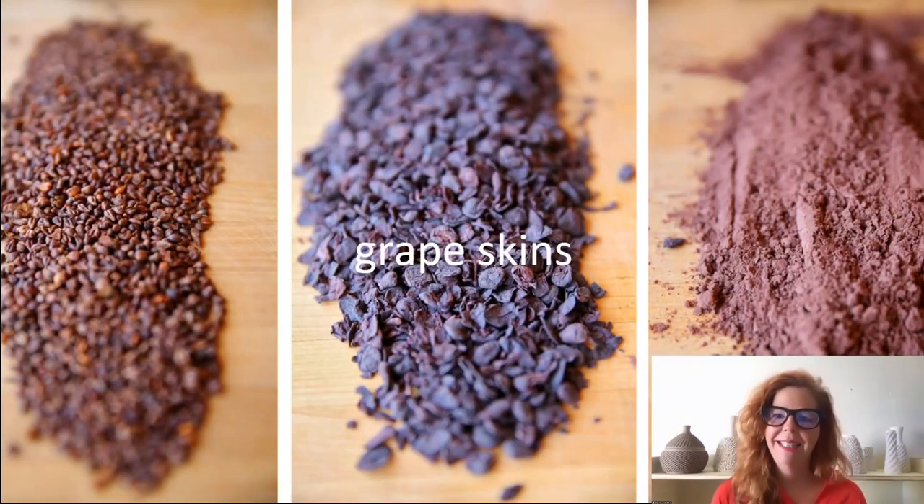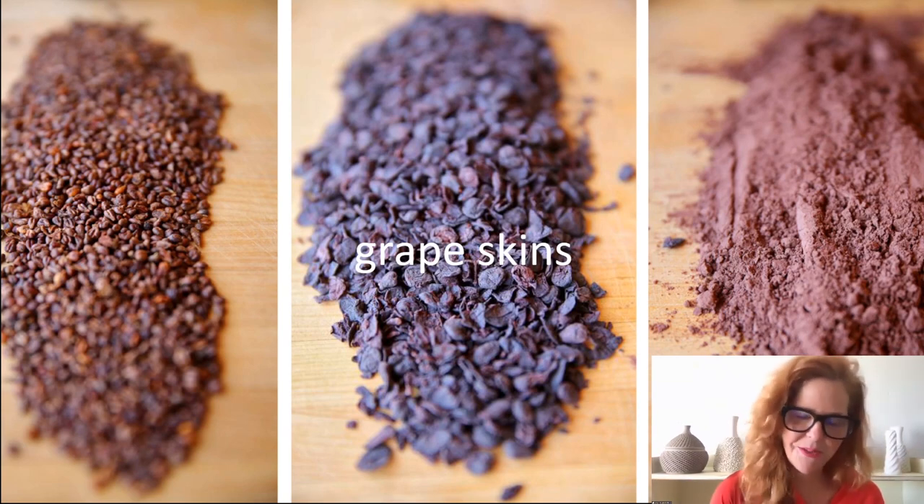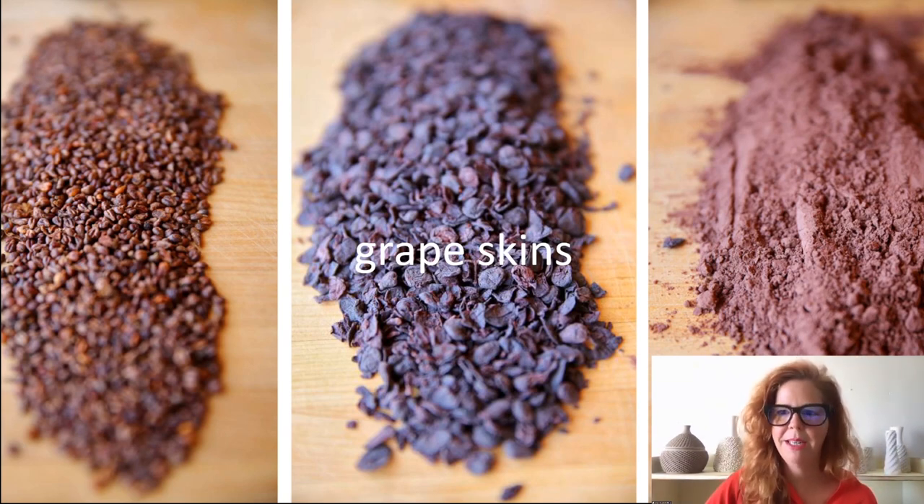Chardonnay grape skins — we use pomace, which are the solid remains of grapes after pressing the fruit to make wine. The pomace includes the skin, pulp, seeds, and stems. Traditionally in Italy this is used to make grappa; in the United States it's used as animal fodder. But there's another potential use for grape skins, which of course includes 3D printing.